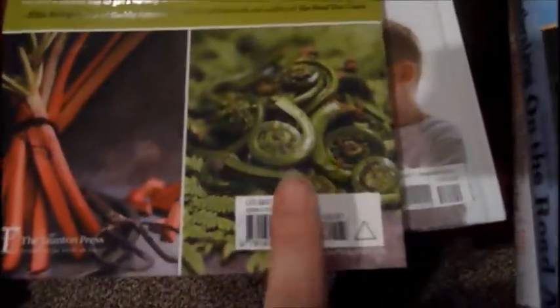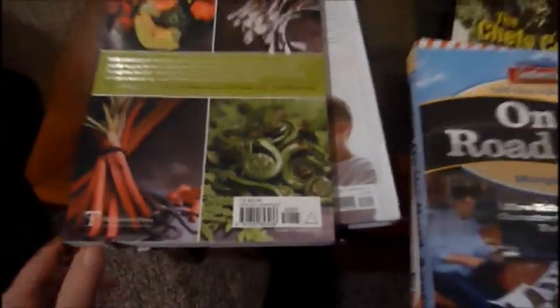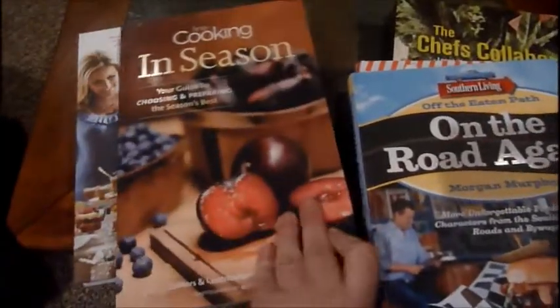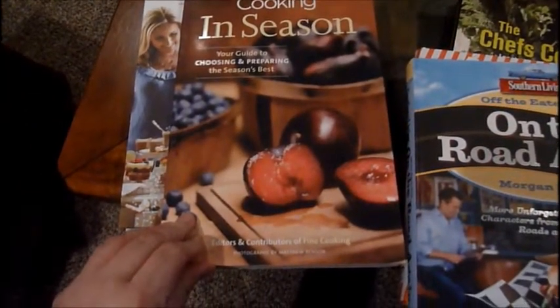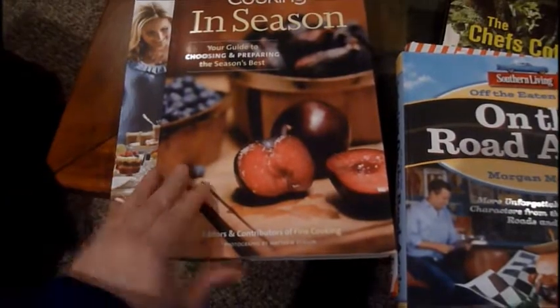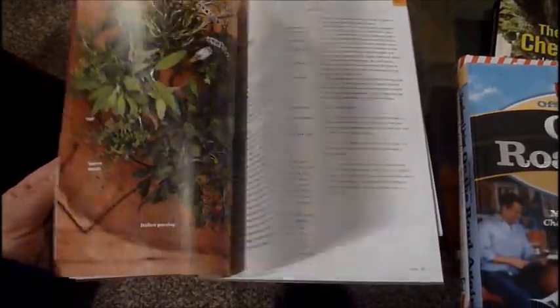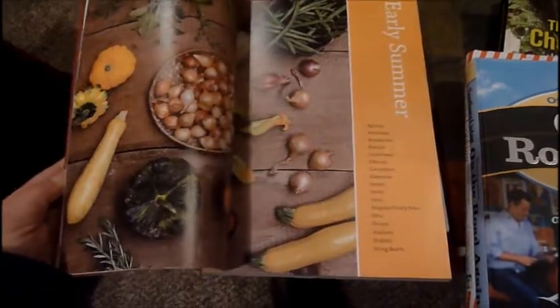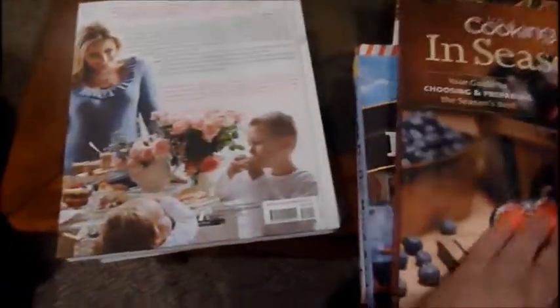These are called fiddleheads, which we eat a lot of in Canada. This book was $22.95, and it's called Fine Cooking in Season: Your Guide to Choosing and Preparing the Season's Best. It covers food for each season. Look how nice it is — nice pages, good vegetables. For that price, you can't beat it.